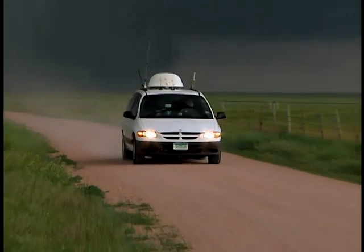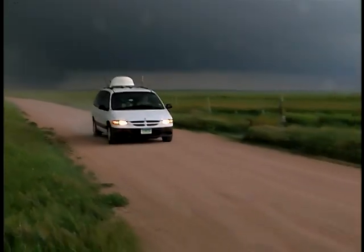Usually Tim hunts tornadoes during the day, when he can see them in action. But on this mission, he's out at night, seeking to capture another elusive prey.